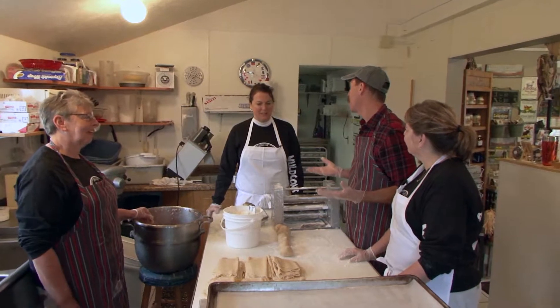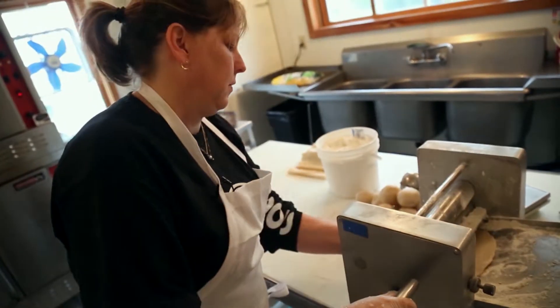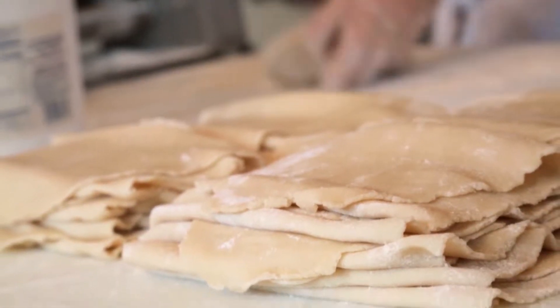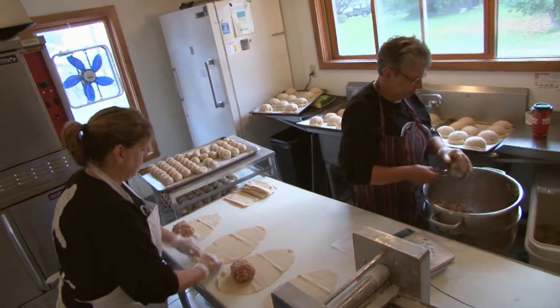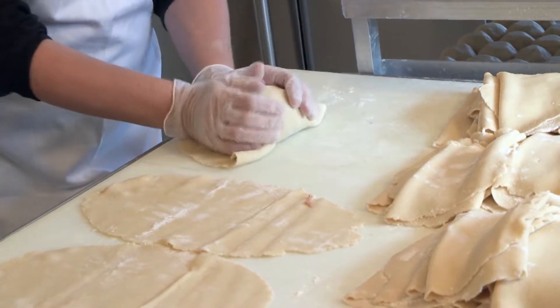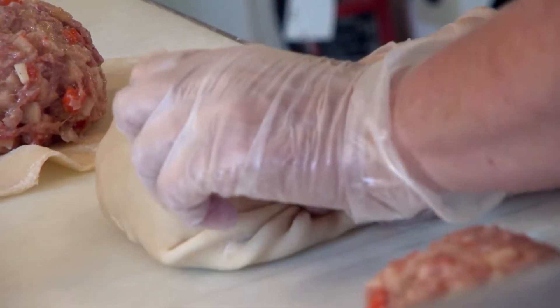What's the history of pasties? Where do they come from? They come from Cornwall, England — that's the original location. Women there made them for their husbands when they would go into the mines. When the immigrants came to the United States, that tradition followed suit. Exclusively here in the Upper Peninsula, because the mining industry was so large, these women brought that tradition with them and it's never left.